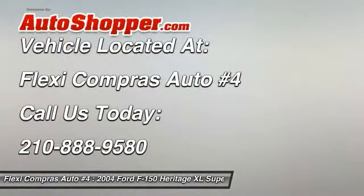Steel wheels. Drive away with a great deal on this vehicle. Call or stop in today.